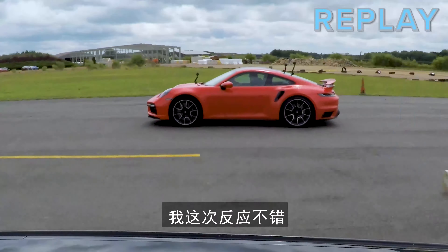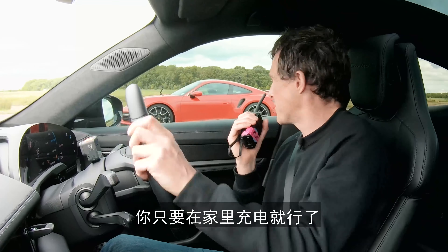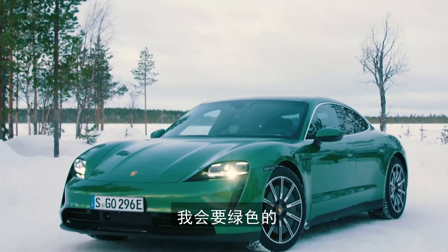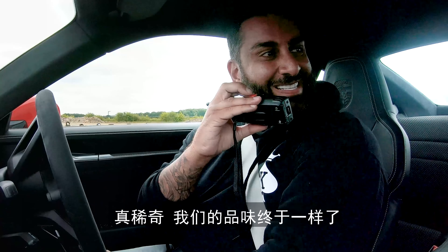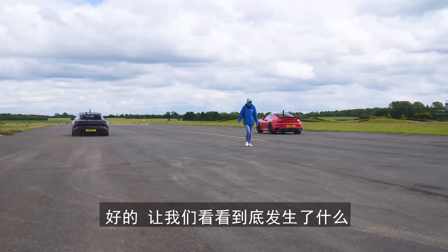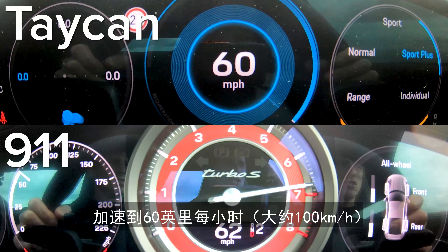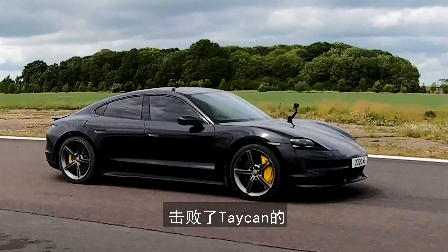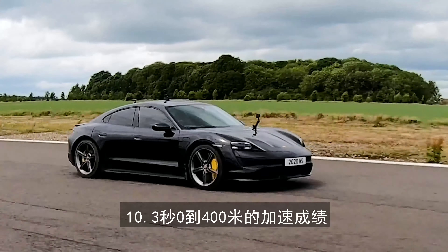So what exactly happened? Both cars launched perfectly and both hit 60 miles an hour in 2.4 seconds. But then the 911 edged ahead and won, crossing the line in 10.2 seconds, beating the Taycan which still did the quarter mile in an incredible 10.3 seconds.